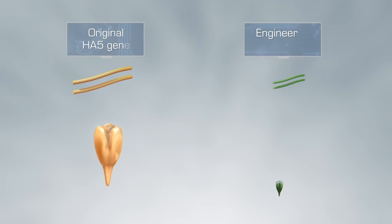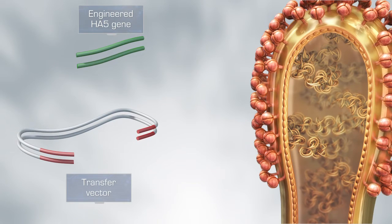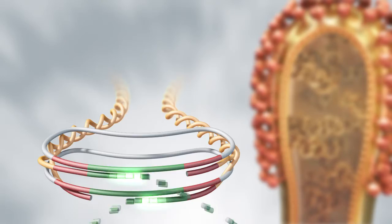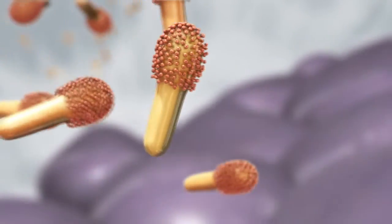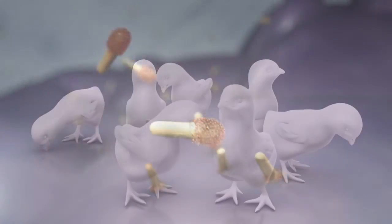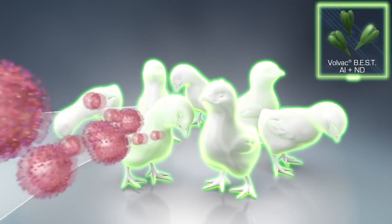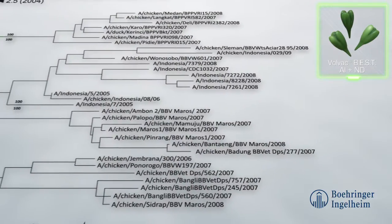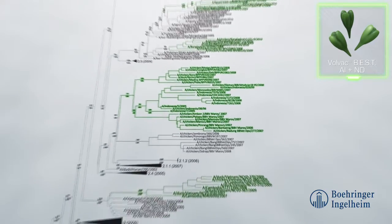During the development of Volvac-BEST, the gene sequence for HA5 was specifically engineered before it was included in the baculovirus genome. These modifications ensure that Volvac-BEST AI plus ND brings vaccination against avian influenza to a superior level. Studies show that the antibodies produced by the modified HA5 protect against a broad spectrum of influenza viruses, comprising strains of different generations from multiple geographical areas.